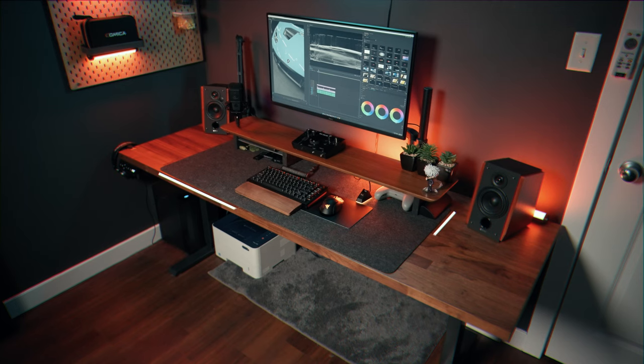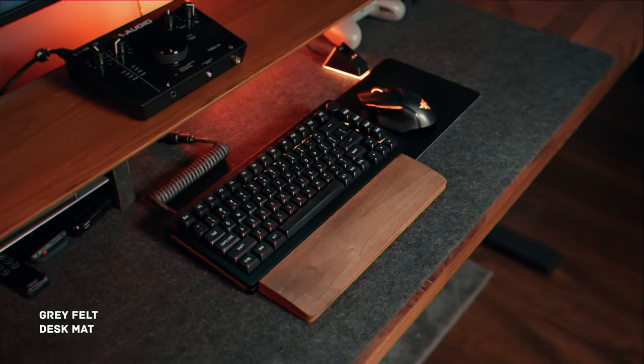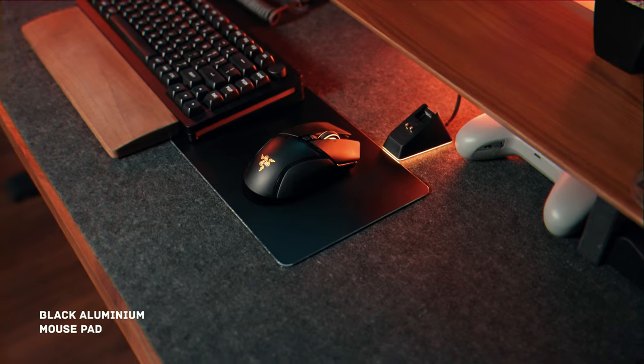For desk accessories, my desk mat is a spacious 47-inch by 20-inch dark gray felt mat. It complements seamlessly with my desk shelf as it's almost the same length. I've also opted for a black aluminum mouse pad from Vadir to ensure optimal mouse performance.